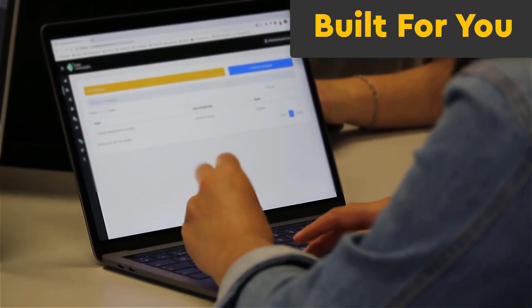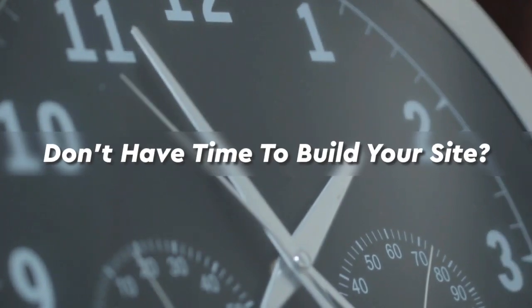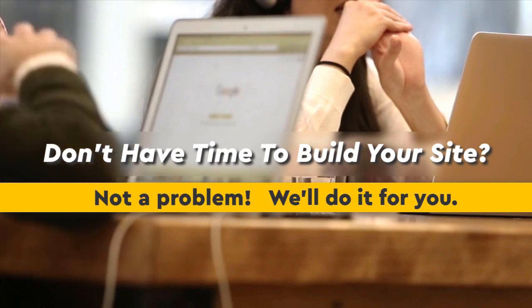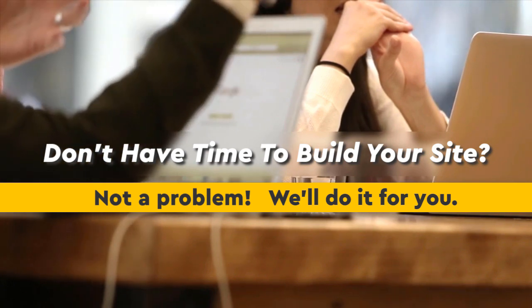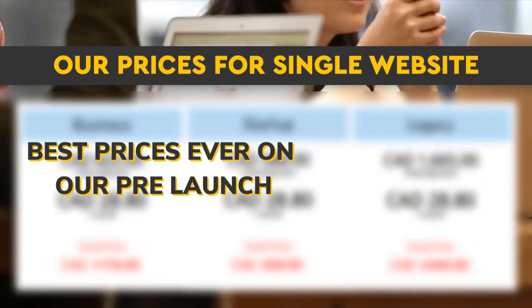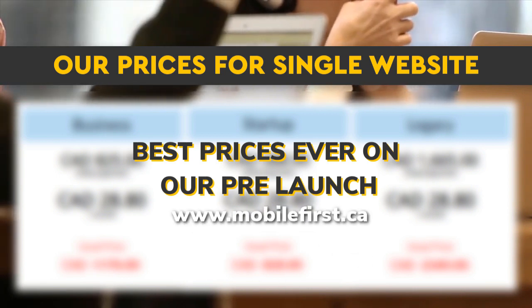Built for you. Don't have time to build your site? Not a problem — we'll do it for you. Best prices ever on our pre-launch for a single website. Visit mobilefirst.ca.